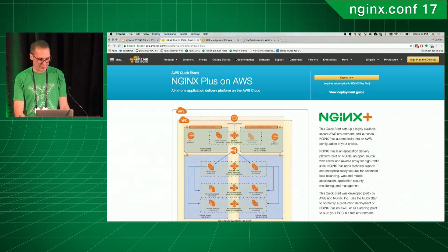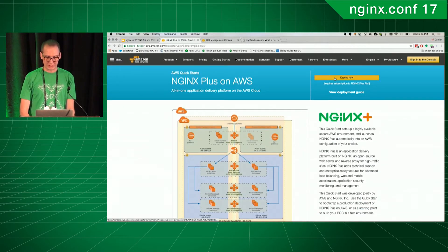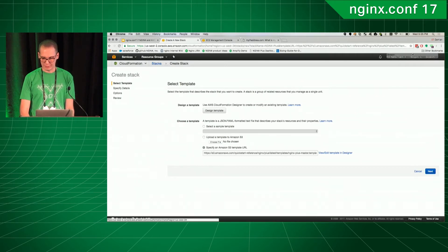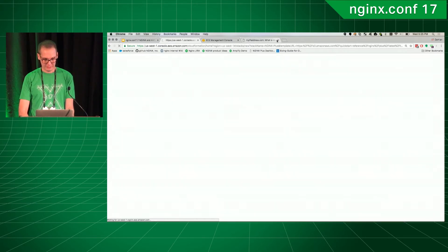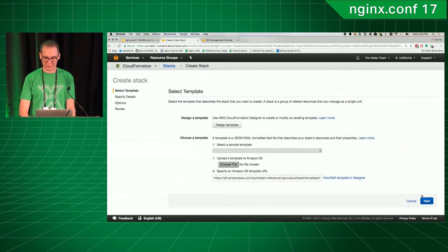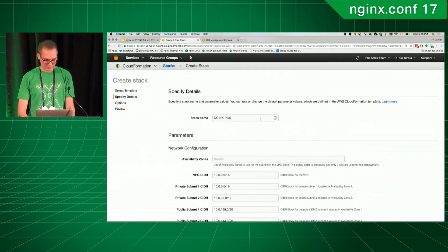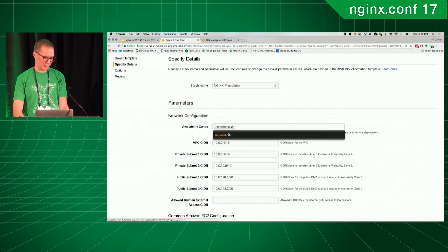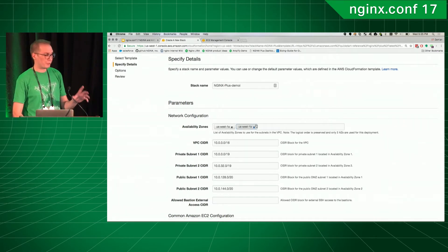The quick start on AWS is super straightforward — we can just go ahead and quickly deploy it. It already has the template file selected. We'll just go ahead and give it a name. One thing to keep in mind: in this situation it's not a big deal because there are only two AZs. Currently this setup only supports two AZs with the quick start out of the box. You can just select your AZs you want to run in and define the different subnets you want.